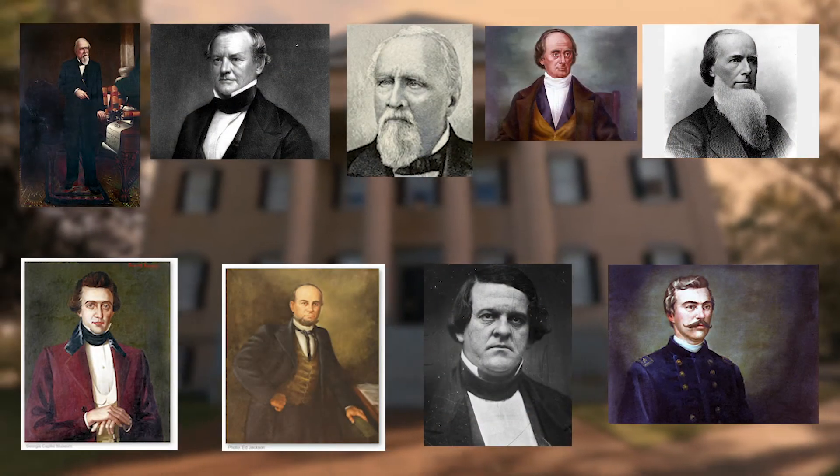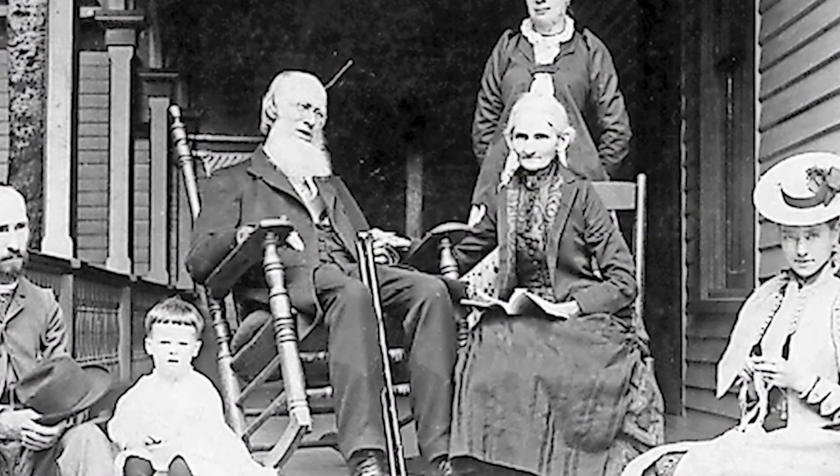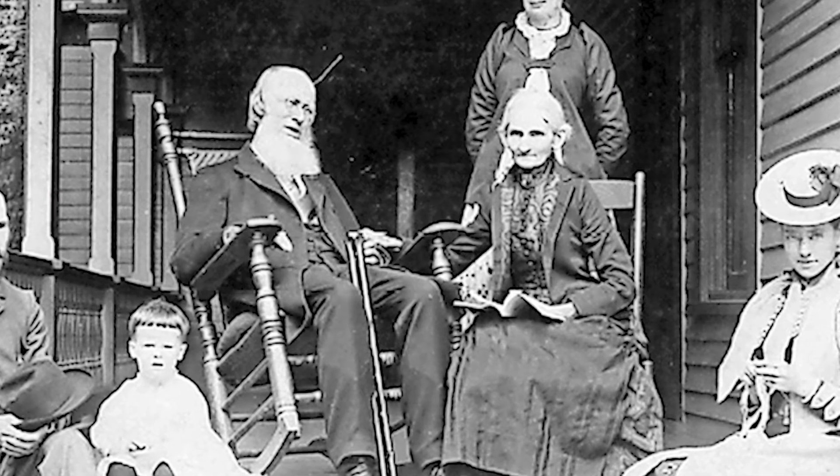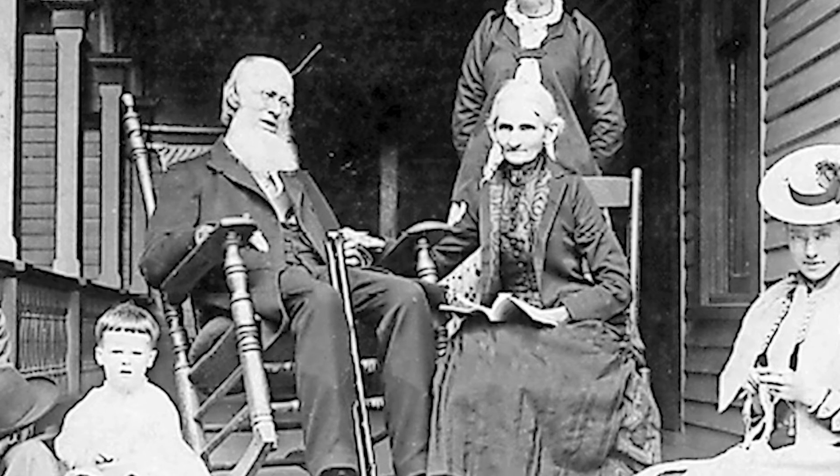Between the years of 1839 and 1868, nine governors of Georgia served, however only eight actually resided in the mansion. Elizabeth Brown was pregnant towards the end of Governor Brown's term, and so Governor Johnson, who was about to come in, actually allowed the Brown family to remain here at the mansion.